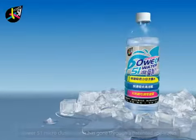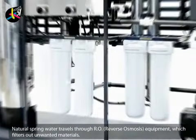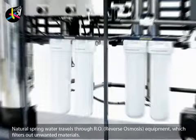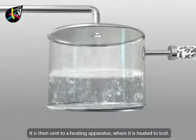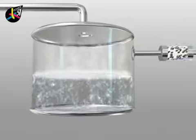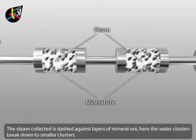Natural spring water travels through reverse osmosis equipment, which filters out unwanted materials. It is then sent to a heating apparatus where it is heated to boil. The steam collected is dashed against layers of mineral ore.